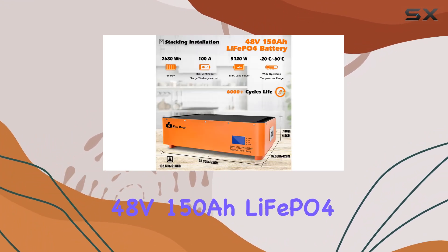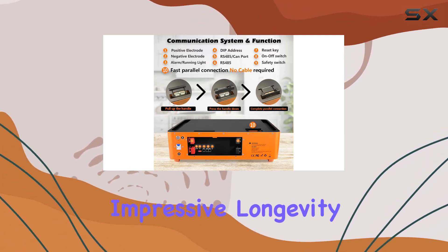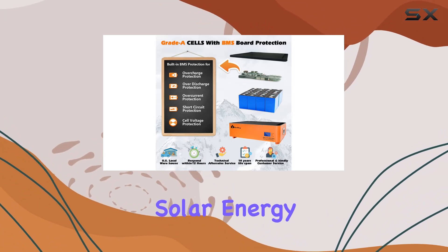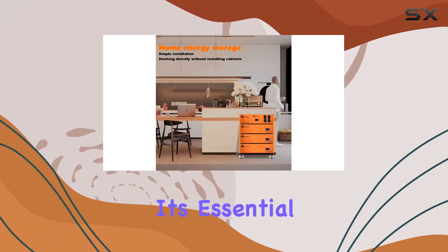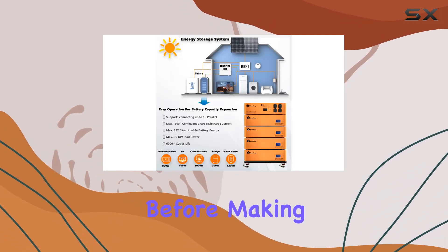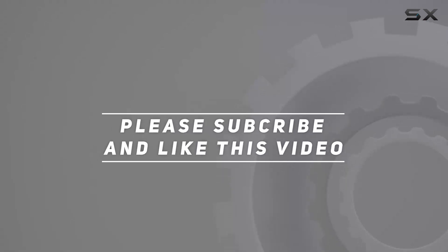In summary, CloudEnergy's 48V 150Ah LiFePO4 battery is a sturdy, reliable option with impressive longevity and a robust BMS, perfect for various off-grid and solar energy setups. However, it's essential to factor in your specific energy needs and installation requirements before making the investment. Check out the video description for an updated price, and thank you for watching.